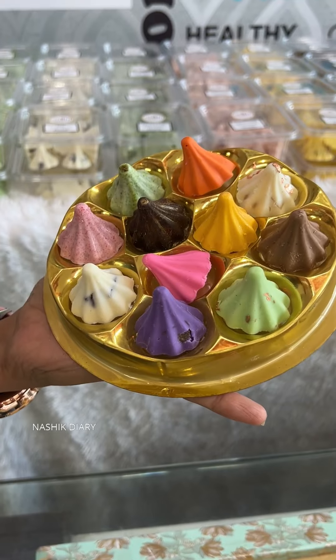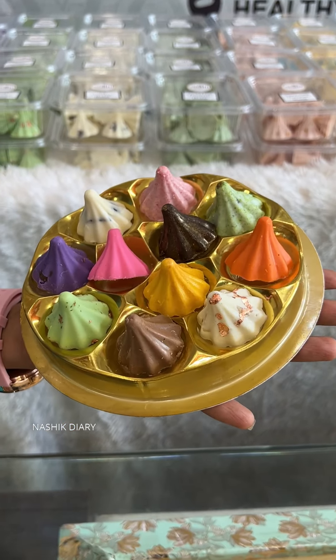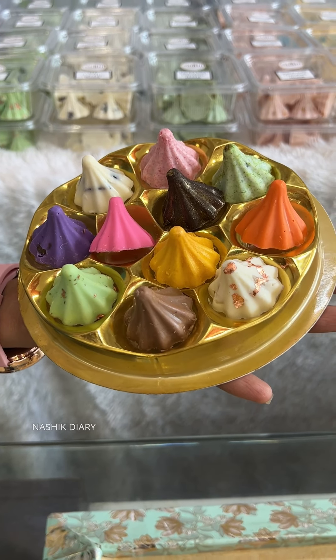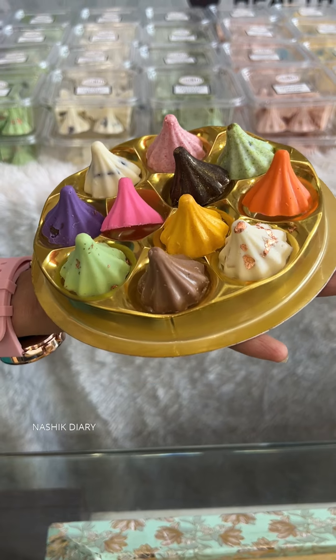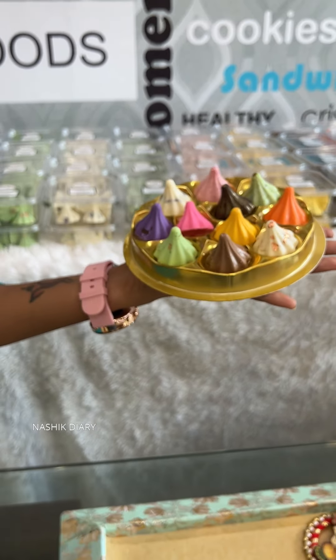I have launched the Chai Chocolate Modak every year — this is unique. First time I came here. What have you learned about Chai? This is the Chai Lover's Chai Modak.